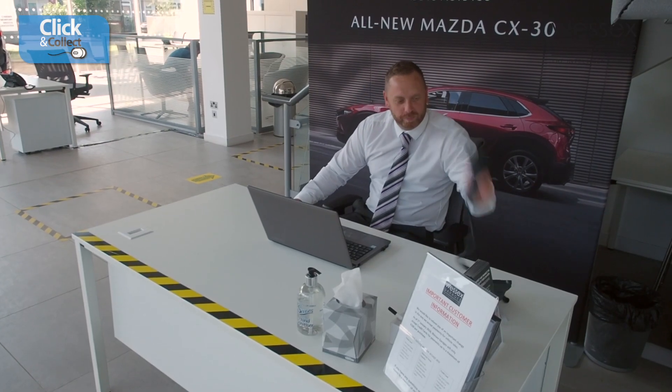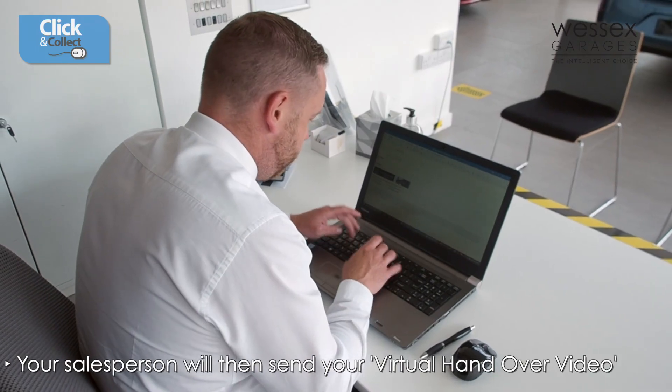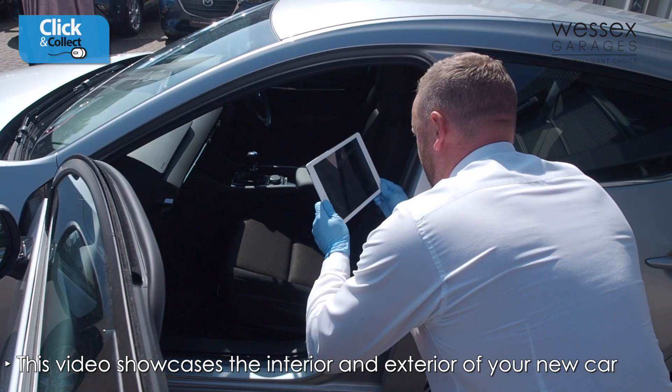Once the call is completed, our salesperson will then send you your personal virtual handover video via email. This is a short video showcasing the exterior and interior of your new car,